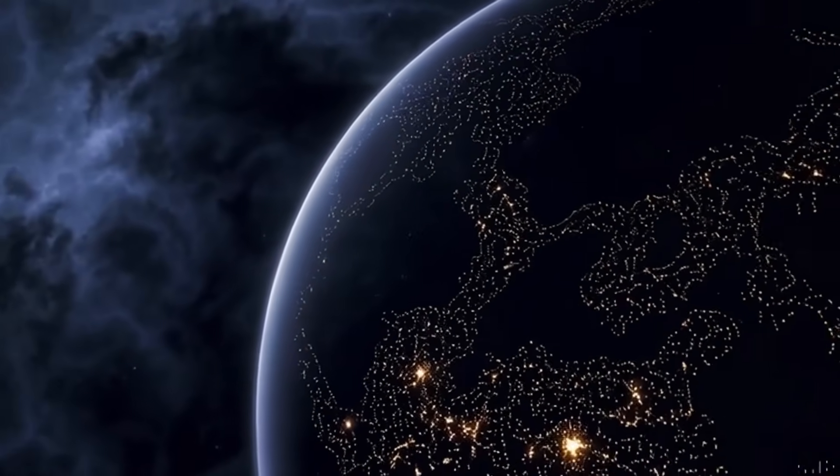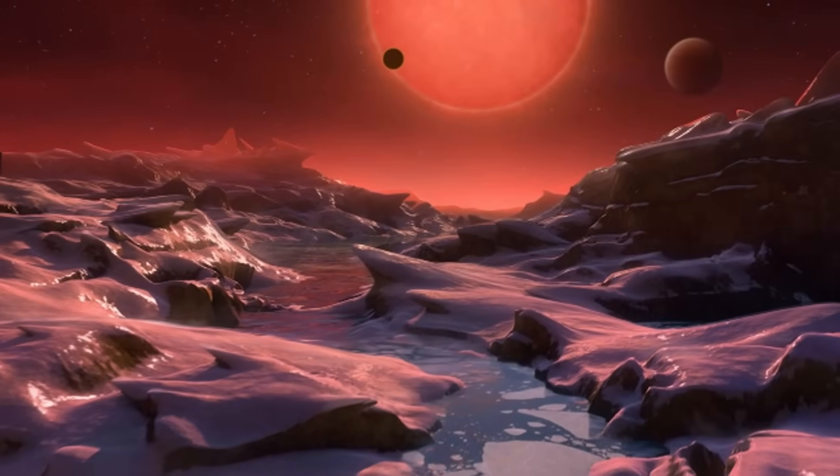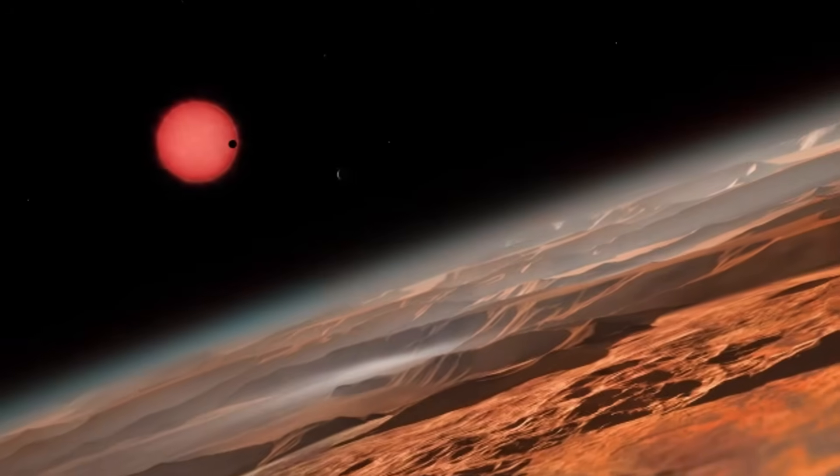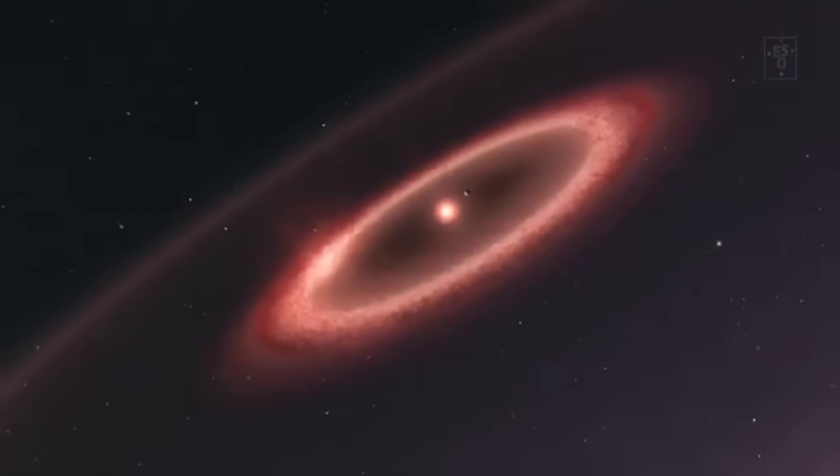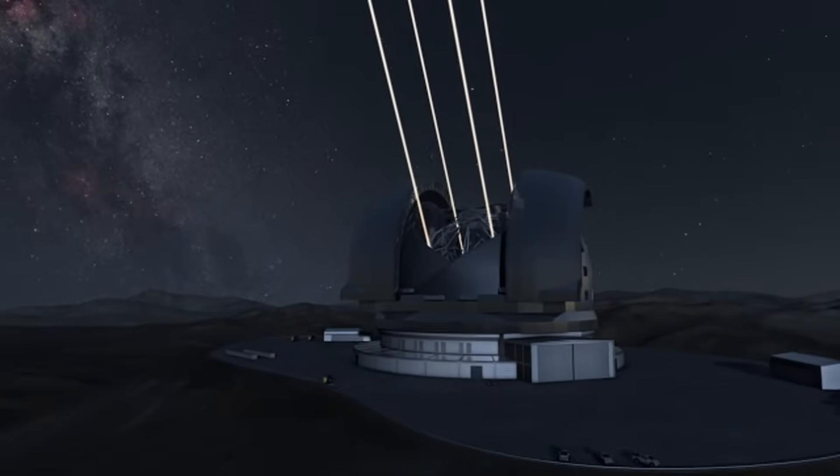Proxima b orbits within its star's habitable zone, where conditions might allow for the presence of liquid water, but until now almost everything we knew about it was inferred — mass, orbit, and proximity.